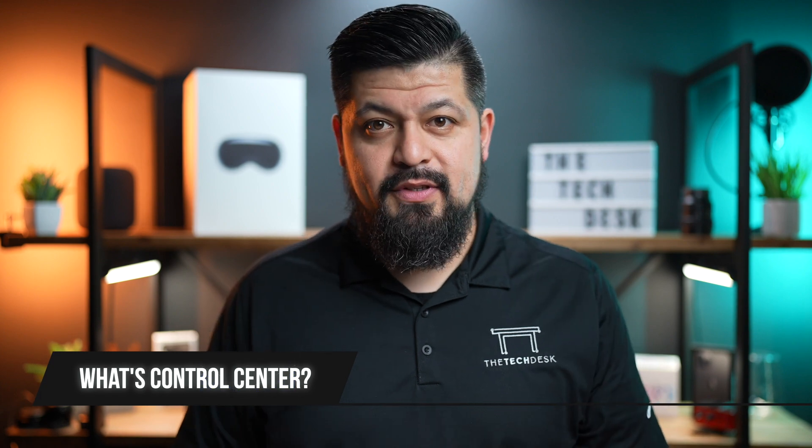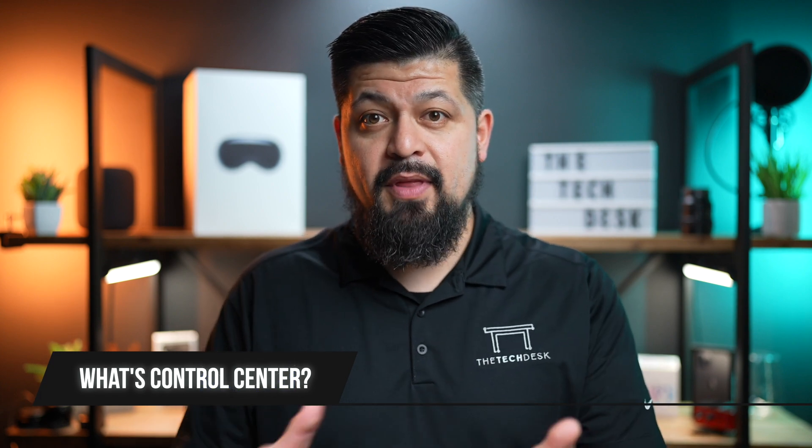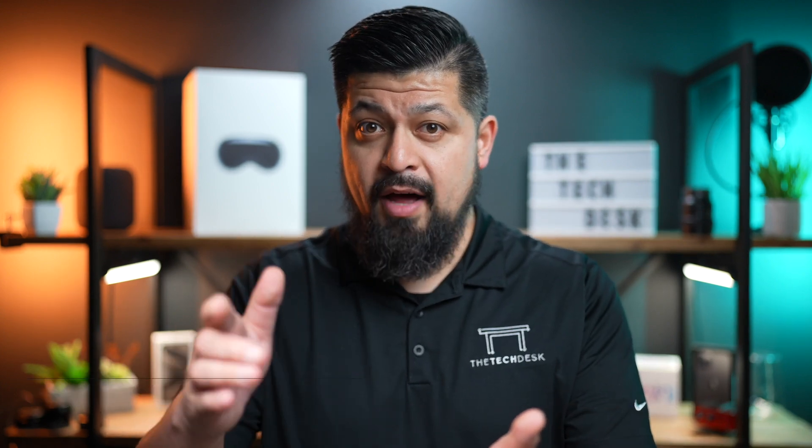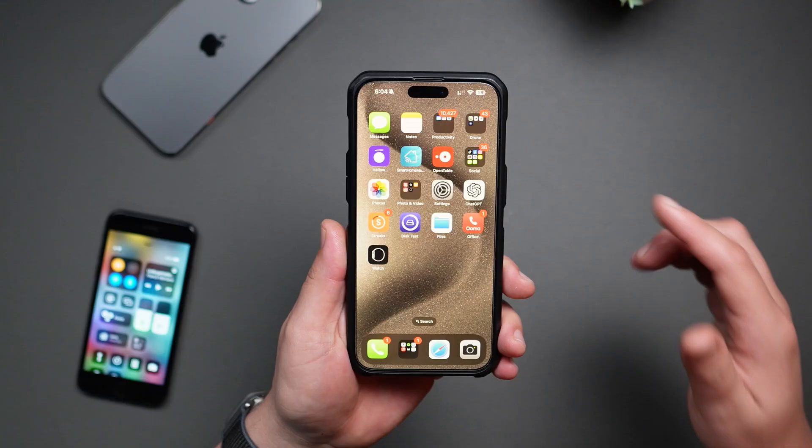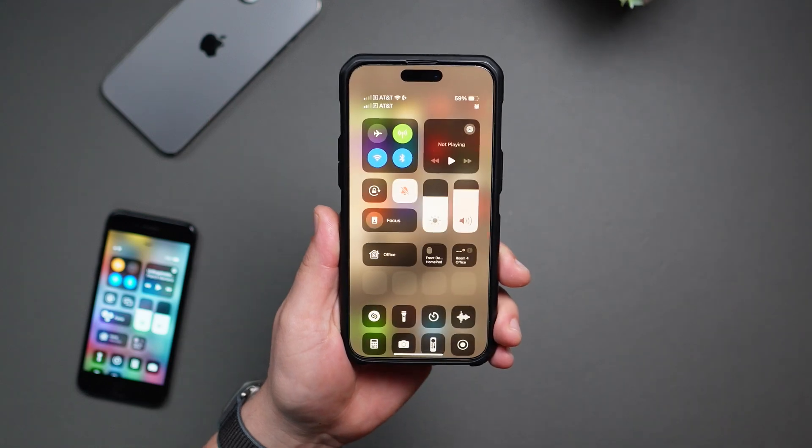First up, what exactly is Control Center? It's this nifty panel that pops up when you swipe up from the bottom edge of iPhones with a home button, or swipe down from the top right corner on newer models. It gives you instant access to various settings and features without the need to navigate through the Settings app.